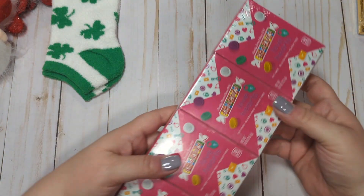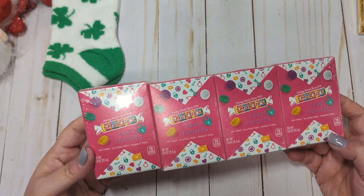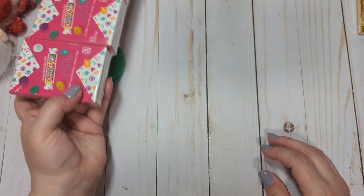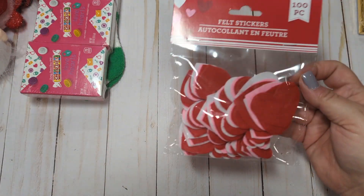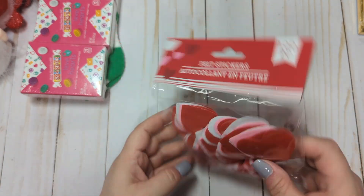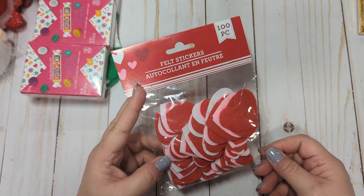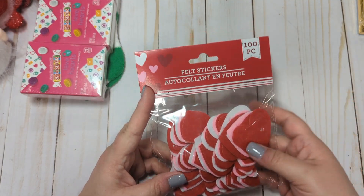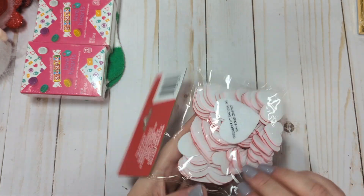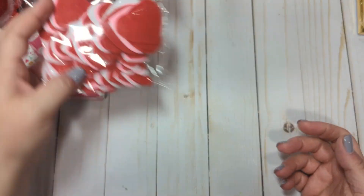I picked up some Smarties Conversation Hearts. I honestly don't know why I picked these up — I kind of wanted to eat some of them, but I'm going to save them for Happy Mail. I also picked up some felt stickers. I don't usually buy these, but I wanted them for putting into packaging. Instead of using them as stickers, I'm just going to throw them in as confetti, and then my recipient can use them as stickers if they'd like.